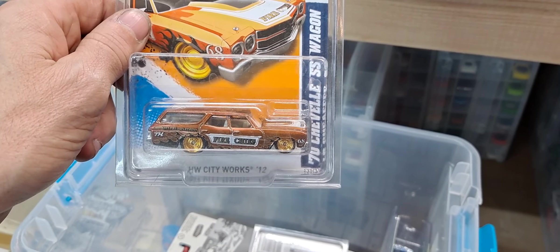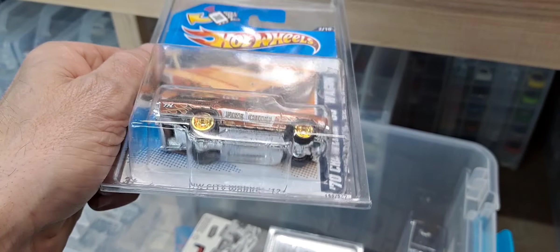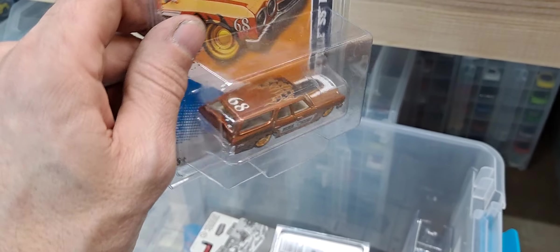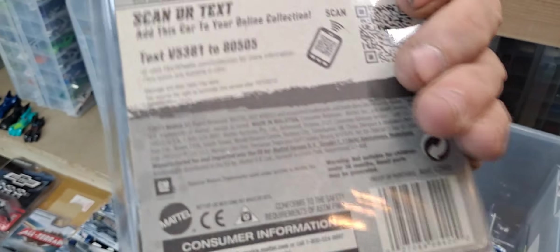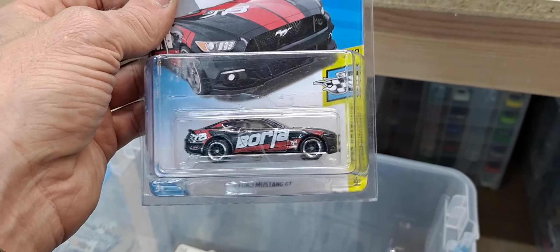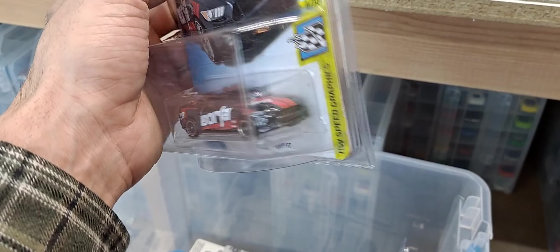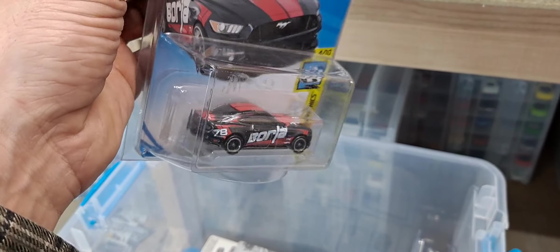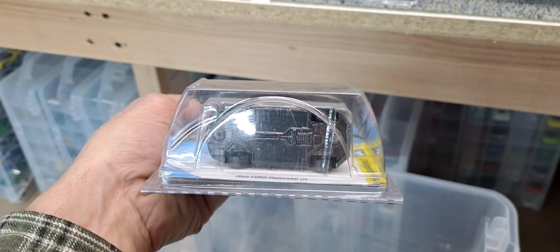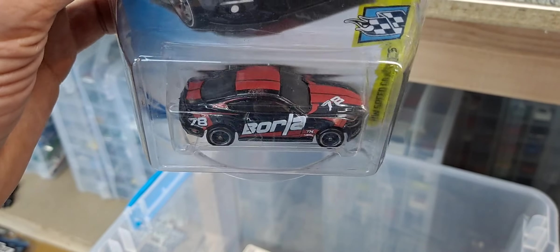And we got a 1970 Chevelle SS Wagon — a casting I do collect — in the fire chief livery, really awesome. I love this one with the gold rims; this is from 2012. And we have a 2015 Ford Mustang GT — now I either got a really good deal on this one or I found this one. I can't remember; I may have found this one at Walmart on my way home from work one morning. I think this is from 2017 or 2018 — I think I found it on my way home from work.